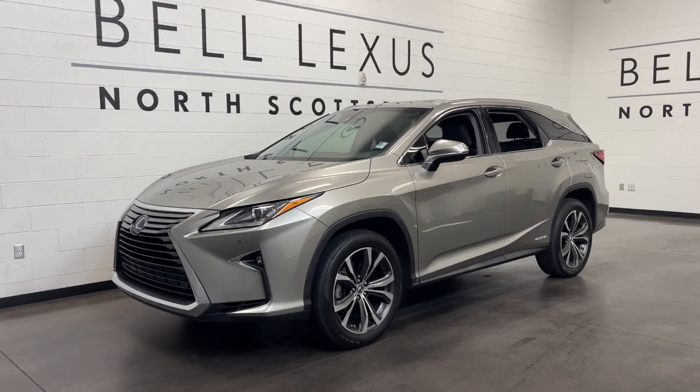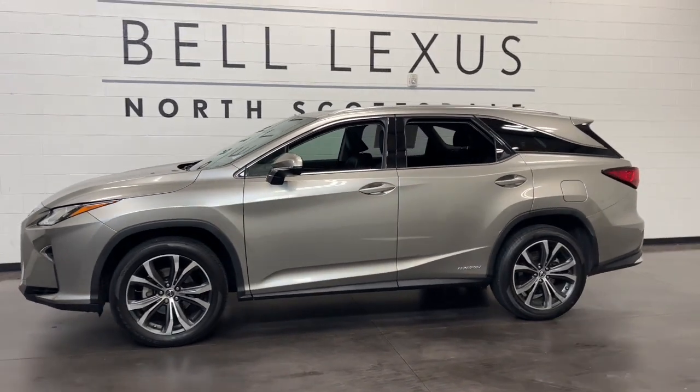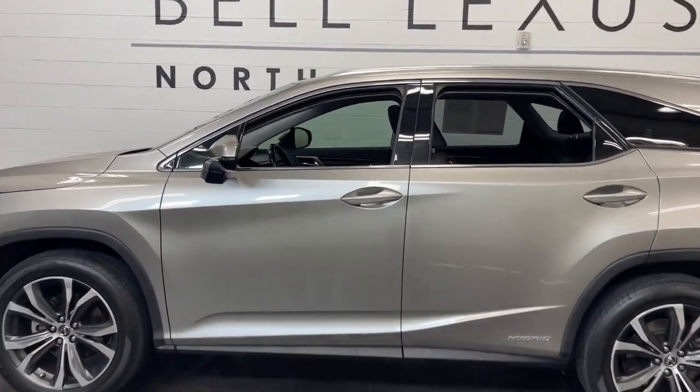Look no further than the 2019 Lexus RX. With less than 80,000 miles on the odometer, this vehicle stands out from the rest.